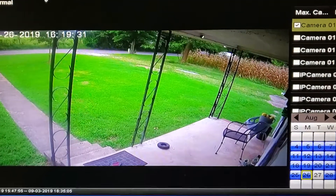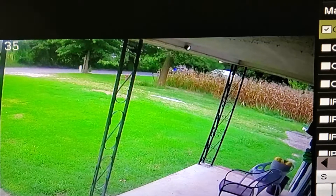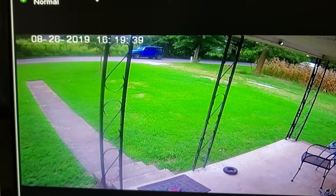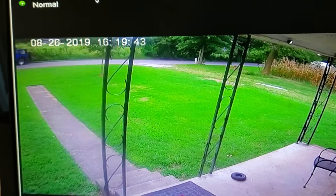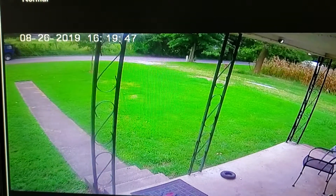The mail carrier is coming up to Bill Messersmith's mailbox. You can see him just past the corn to the right — he is coming to our mailbox now, dropping our mail off. You can see him sitting there stuffing the package in the mailbox.